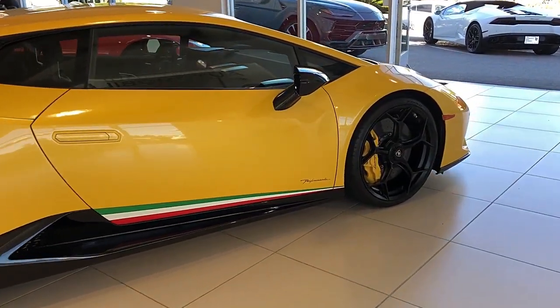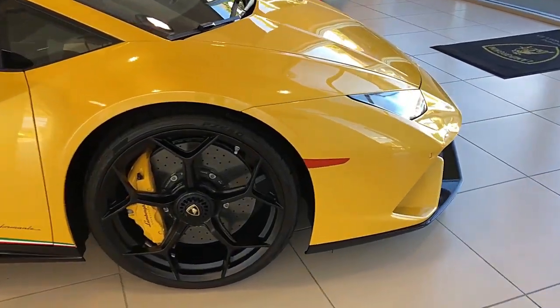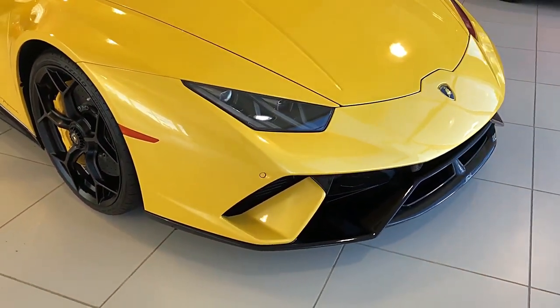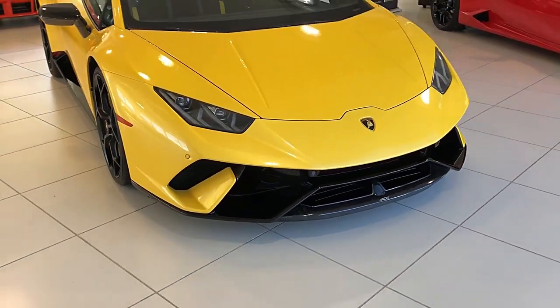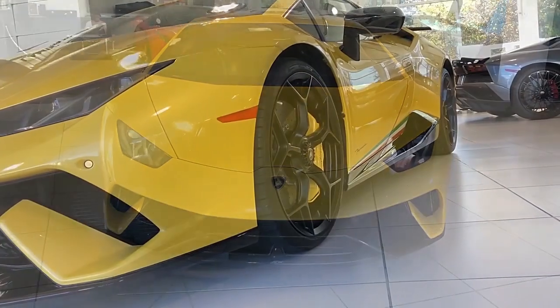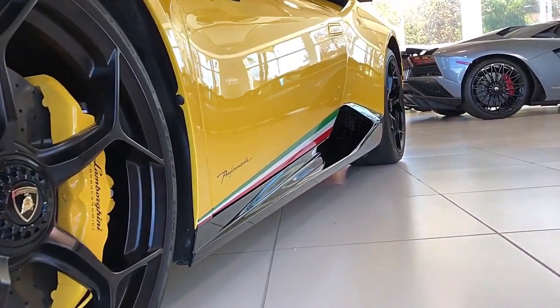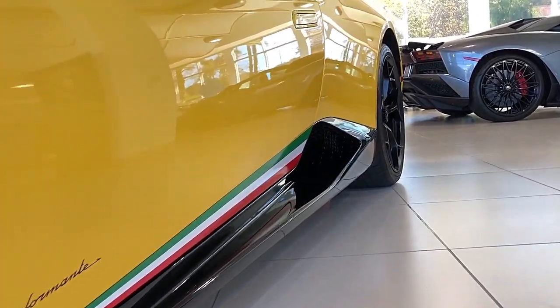This Performante comes well-optioned, including Pearl Effect Gallo Inti exterior, Loge 20-inch forged wheels in black, Navigation, Carbon Ceramic Brakes, Yellow Calipers, Style Package, Travel and Smoker, Lift System, Synsonum Sound, Dynamic Power Steering, Contrast Stitching, and Laser Engrave Package.